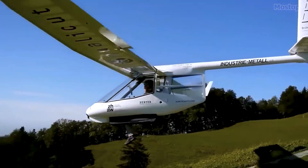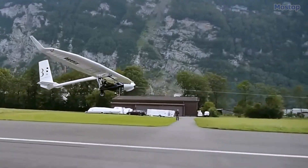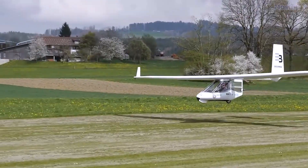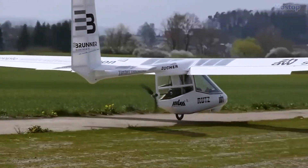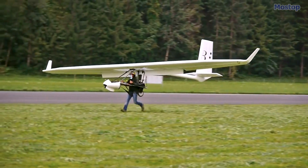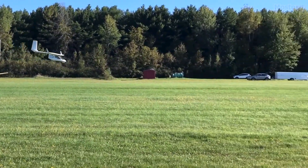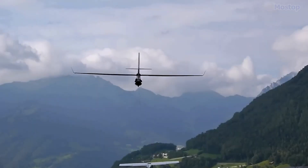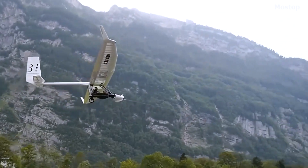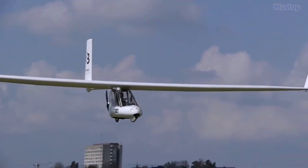If you are not fond of foot-launchable gliders, there is an alternative option available, which is a prototype equipped with two electric motors, enabling it to self-launch. This glider is available in various types, including open, closed, and race versions. The prices for these gliders range from approximately $58,500 to $82,000, depending on the model chosen.